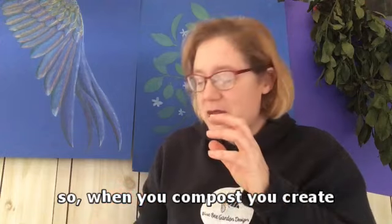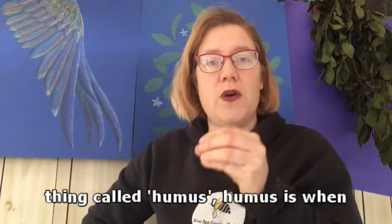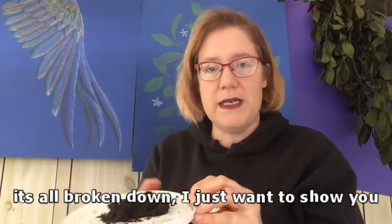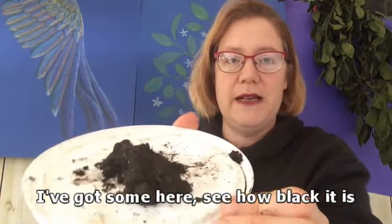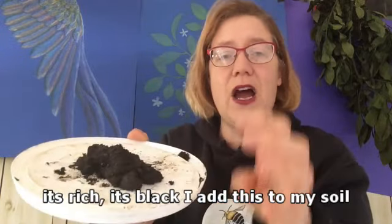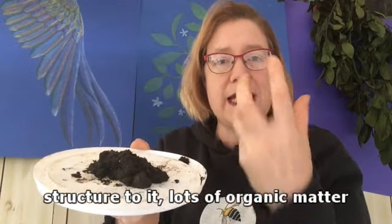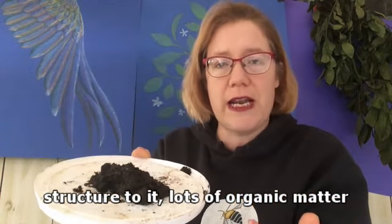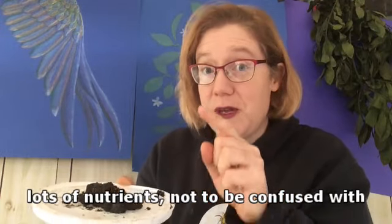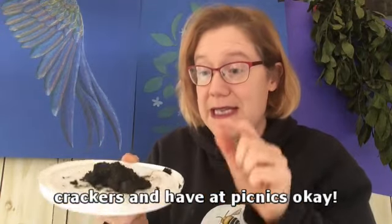When you compost, you create a thing called humus. Humus is when it's all broken down. I've got some here - see how black it is, it's rich, it's black. I add this to my soil, it conditions my soil, it really adds structure to it, lots of organic matter, lots of nutrients. Not to be confused with hummus, which is what you put on your crackers and have at picnics.